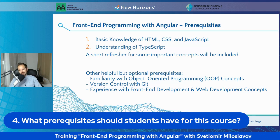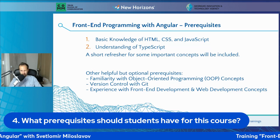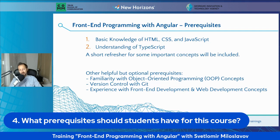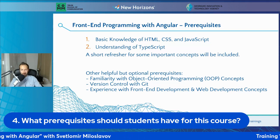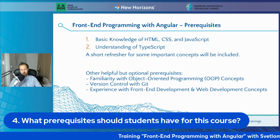Those are the must-haves, but you can also benefit from previous knowledge in different programming languages. If you know a little bit about object-oriented programming or Git version control, that's going to be helpful. Anything you've done with front-end and web development is also going to be a huge plus. But even if you have no knowledge in those areas, we're going to be learning them as we go during the course.